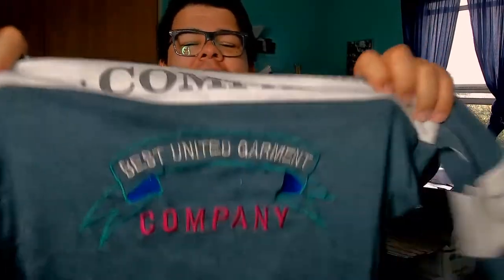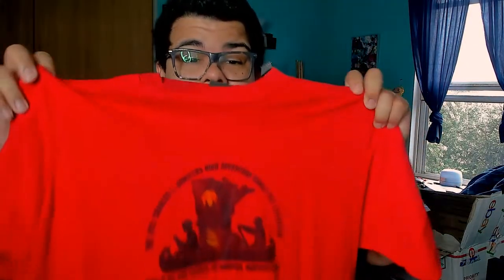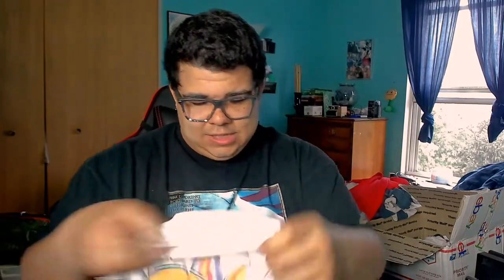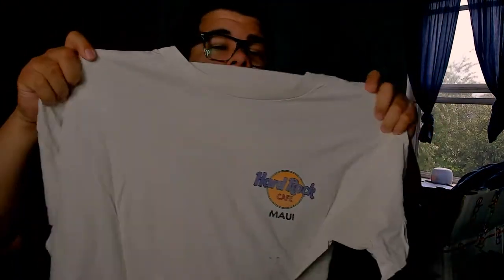This one is very interesting — it says 'Best United Garment Company' but it looks like they missed the T on top of it in the embroidery. That embroidery is trash. Then we got a Screen Stars Best, made in USA — a Boy Scouts t-shirt, looks like a troop from Minnesota that went to Washington to go canoeing.